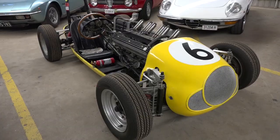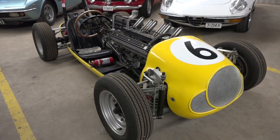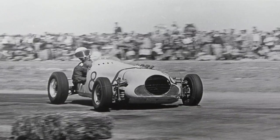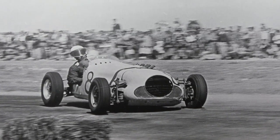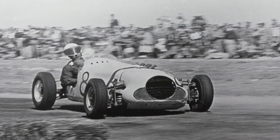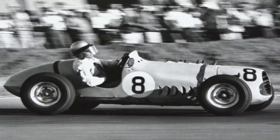The next car I'd like to share with you is this one here — it's called the Zephyr Special. It was built in 1955 by a South Australian, Eldred Norman. It's quite a fascinating car with a terrific history. It's run in two Australian Grand Prix's — 1955 at Port Wakefield, South Australia, and 1961 at Mallala in South Australia.